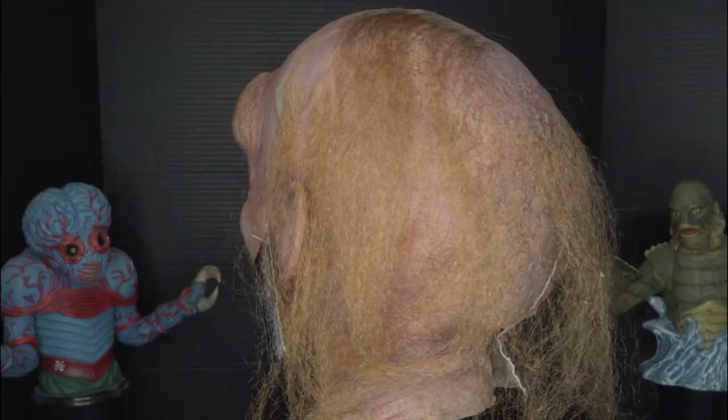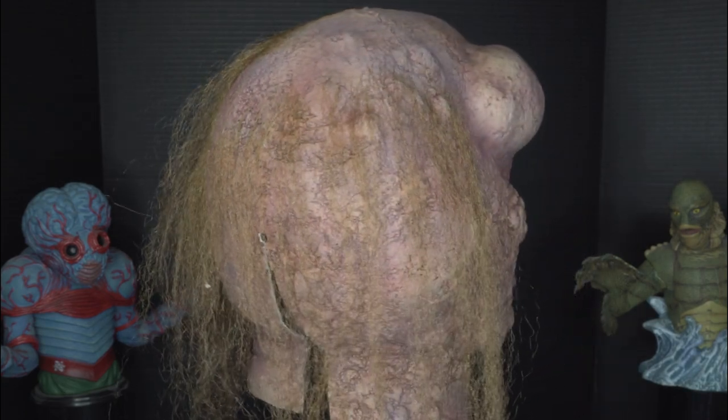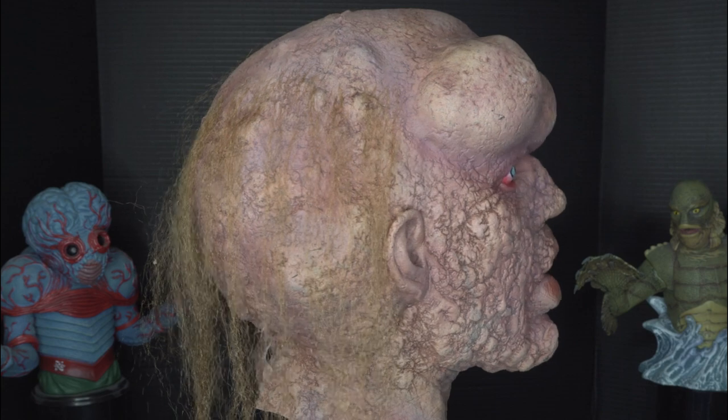This is truly one of my favorite masks. I think Joseph lived an amazing life and I think this is a great homage to him.